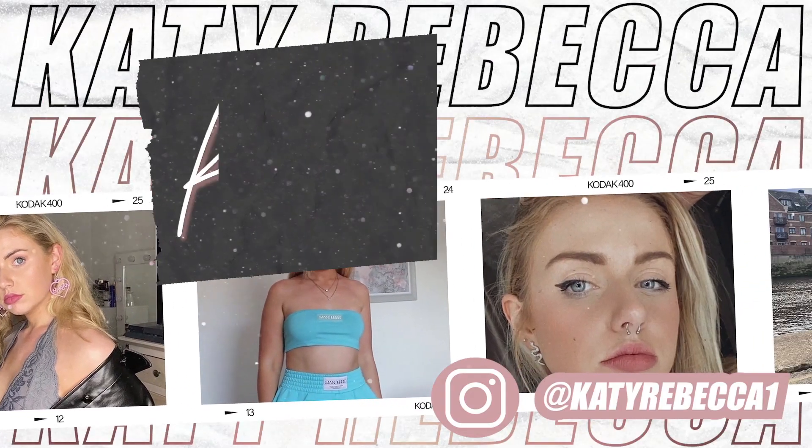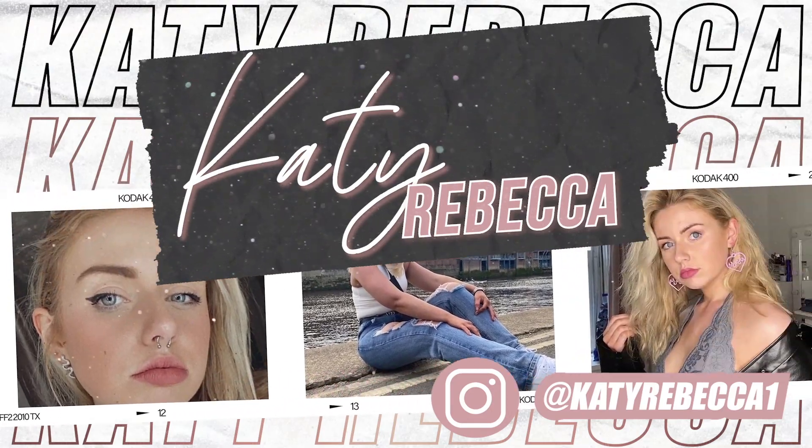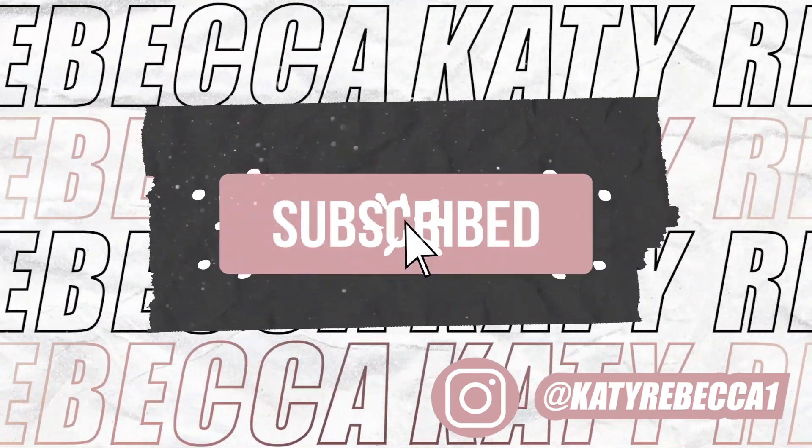Hello everybody and welcome back to my channel! In today's video I am filming a massive Shein haul. I haven't done a Shein haul in a long long time. This top is also from Shein — it was very kindly gifted to me, so head over to my TikTok to see it and get the link, because this is like a TikTok collab.